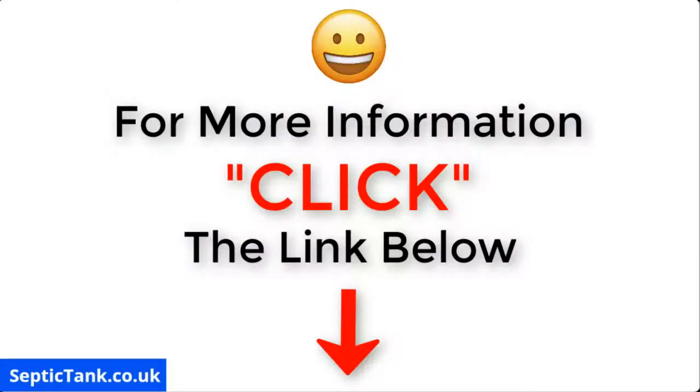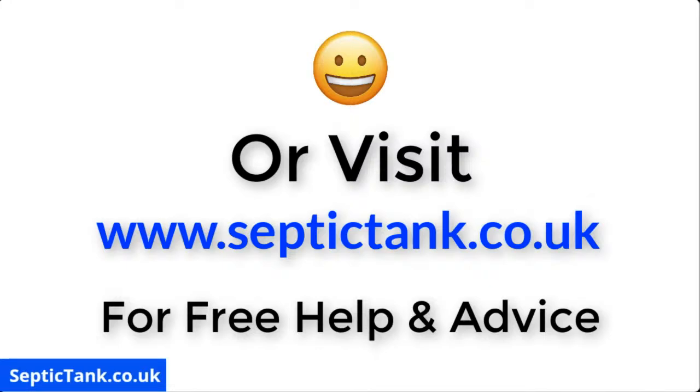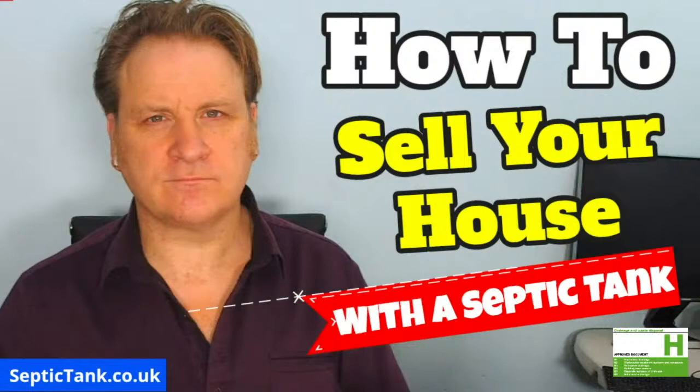Thank you very much for taking the time to watch this video today. For more free videos, go to septictank.co.uk, or search 'septic tank TV' on Google to find my channel. Subscribe to Septic Tank TV and you're in with a chance to win a free ecosystem septic tank converter. For more information, just click the link below this video or visit septictank.co.uk for free help and advice.